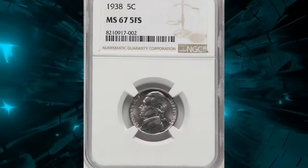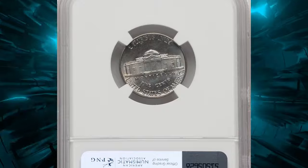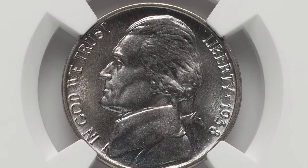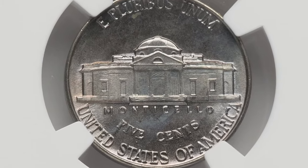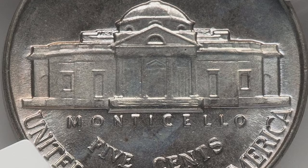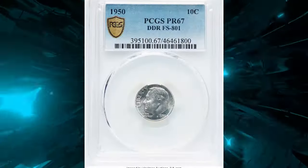This issue is readily available in all grades through MS67, and there are enough MS67 coins to meet the demands of the most competitive collectors. The original master hub for this type's reverse was indistinct in the portico and steps of Monticello, so coins certified with five full steps are rare, and six full steps coins are all but unknown. According to NGC, this MS67 specimen with five full steps sold for $252 on July 23rd, 2024.